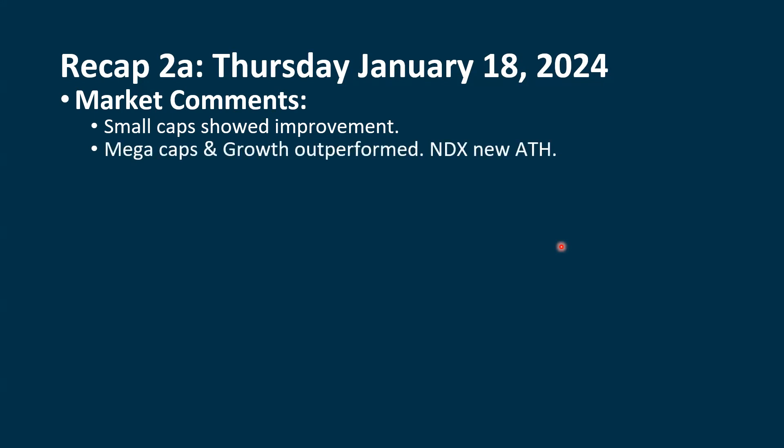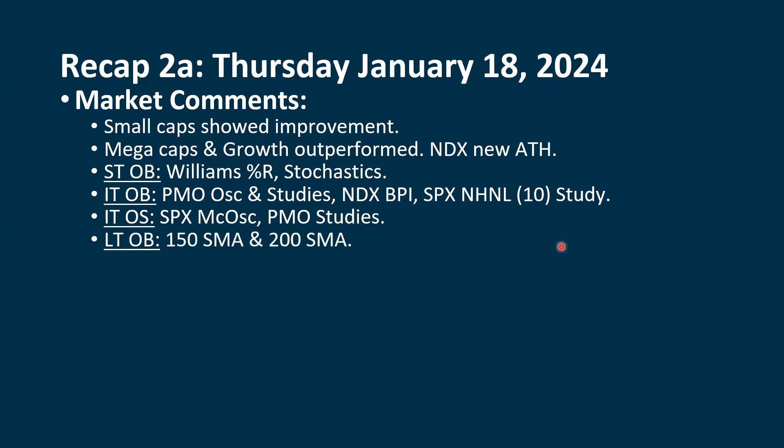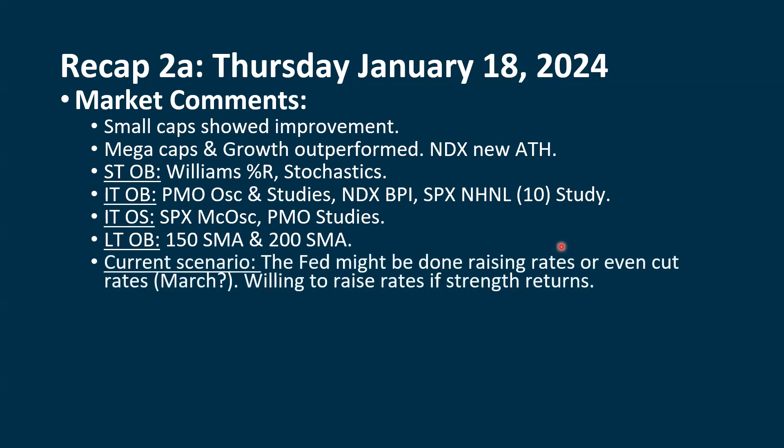The mega caps and growth did outperform, with the NASDAQ 100 setting a new all-time high. On a short-term basis, we have the Williams percent R and the stochastics, which are looking extreme positive. Intermediate term, the PMO and oscillators are coming down — they're below their moving averages, but some are still extreme positive. The NASDAQ 100 bullish percent index is still extreme positive, where the S&P 500 bullish percent index is not. The 10-day high-low study for the S&P is still extreme. We also have a couple of oversold indications — the McClellan oscillator went extreme negative after Wednesday, bounced up after Thursday, but we're still extreme. Long-term, our 150 and 200 period moving averages are still extreme positive.